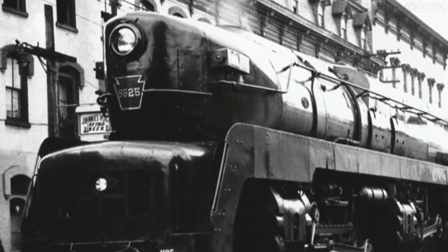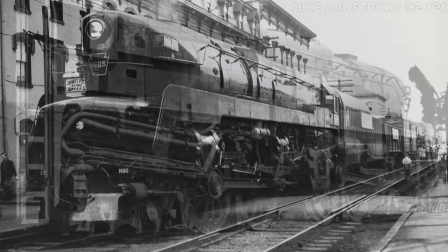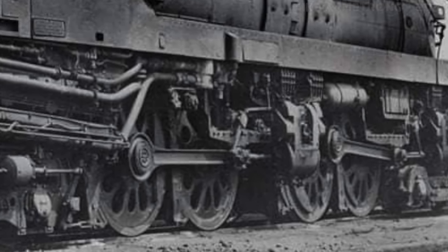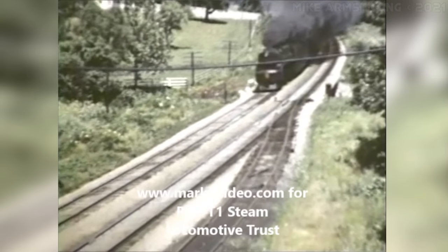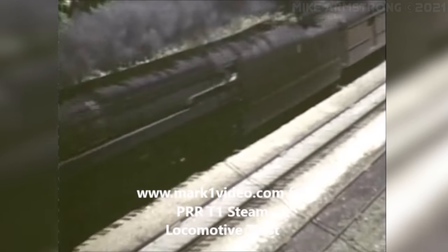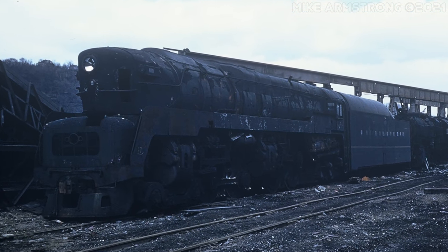These were rather unique locomotives featuring a duplex drive system with two separate sets of cylinders, each powering four drive wheels. The T1s were built for fast passenger service, and it was even said that some of the locomotives were clocked in excess of 140 miles an hour. In 1956, after an exceedingly short career, the final T1 met its fate with the scrapper's torch.